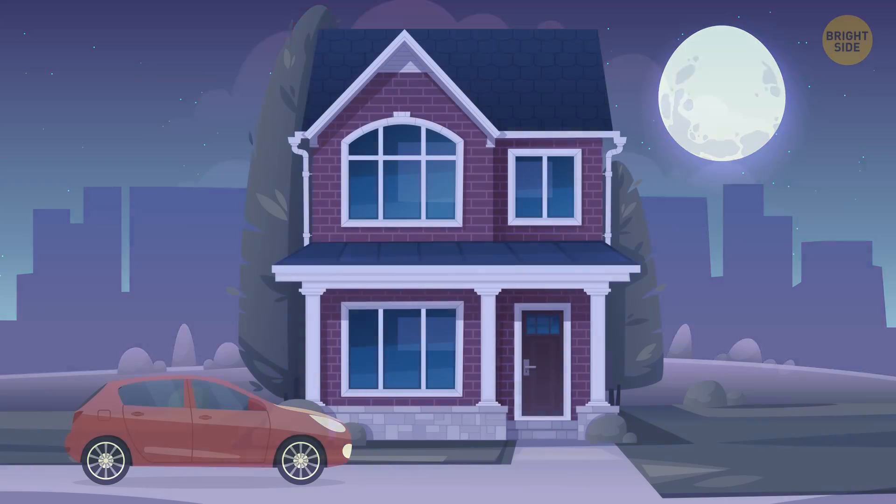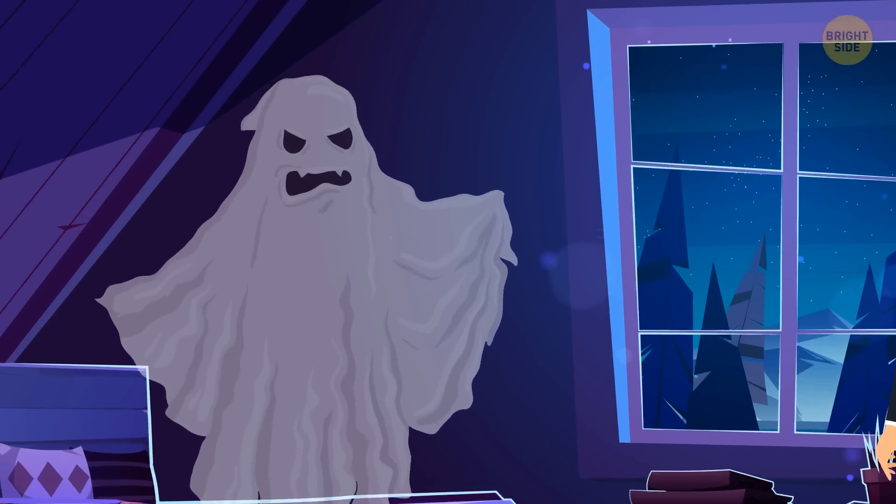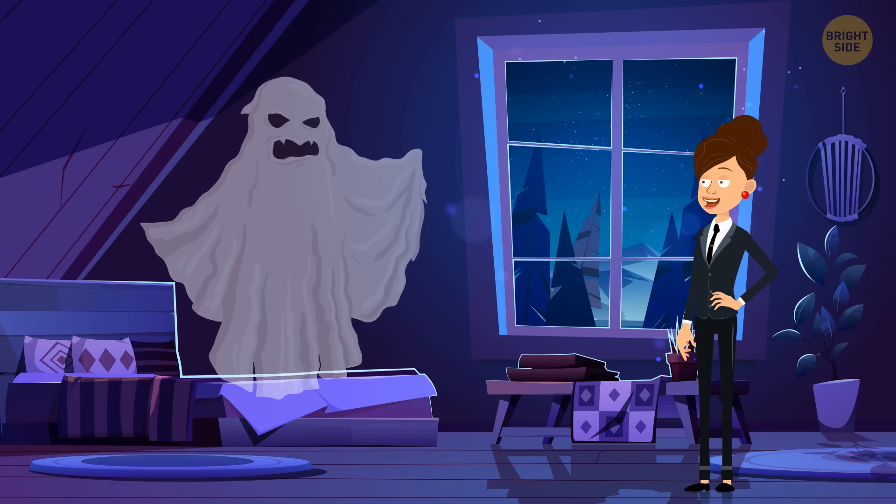The house was built in the early 2000s, so it's barely 20 years old. The ghost couldn't have lived there for a hundred years. That's right — ghosts lie.